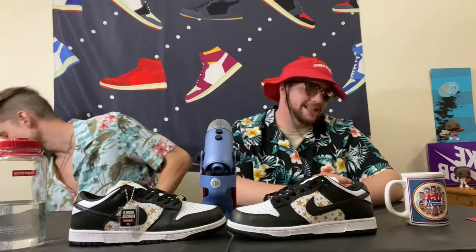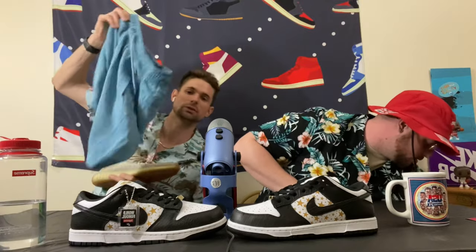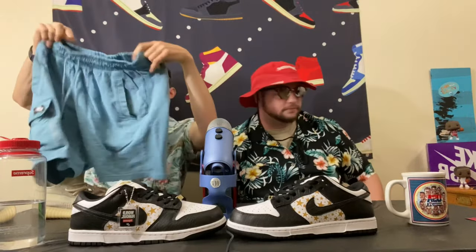My next item would be the Yeezys — you can't go wrong in the summer without Yeezys. These are the Citrines, they're super dope, really comfortable — perfect for the summer and they're great to go with a pair of shorts. I have these Nike shorts and this would be my fifth item. Super dope, very comfortable — I like to stay comfortable and cool.